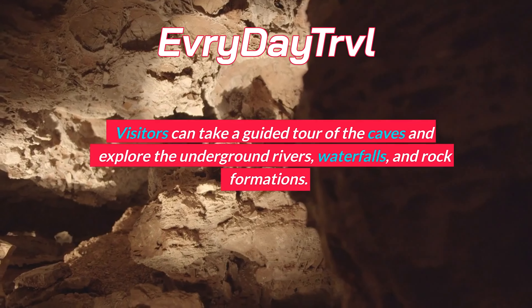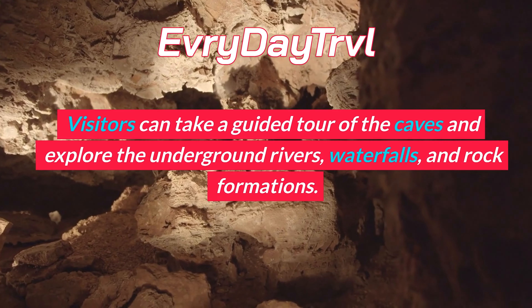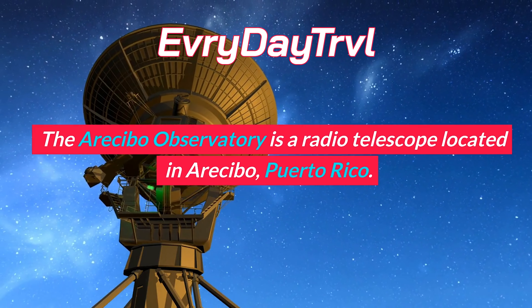La Fortaleza is the official residence of the governor of Puerto Rico. It's a beautiful colonial building located in Old San Juan. Visitors can take a guided tour of the building and learn about its history.